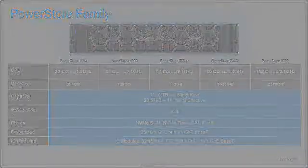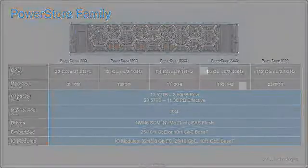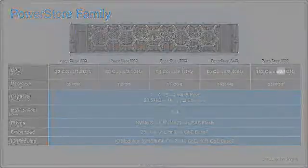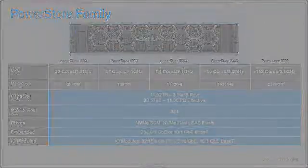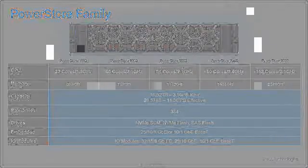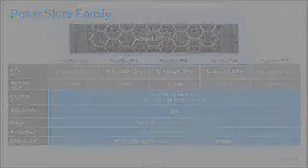Each node also has two I/O module slots used for front-end connectivity, and includes one power supply (PSU) for powering the system in case of failover. Each appliance has 25 drive slots, which can be utilized by either NVMe SSD or NVMe SCM drives. Depending upon the PowerStore model ordered, there are either a pair (two) or two pairs (four) of NVMe NV-RAM devices, occupying either two or four drive slots. For example, a PowerStore 1000 includes a pair of NVMe NV-RAM occupying two slots, whereas the PowerStore 9000 includes two pairs occupying four drive slots.